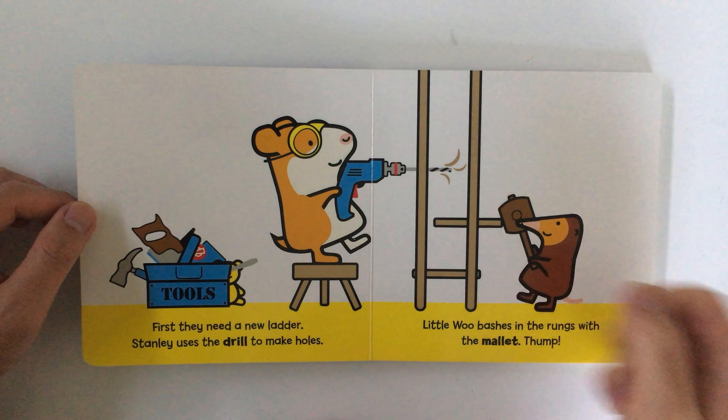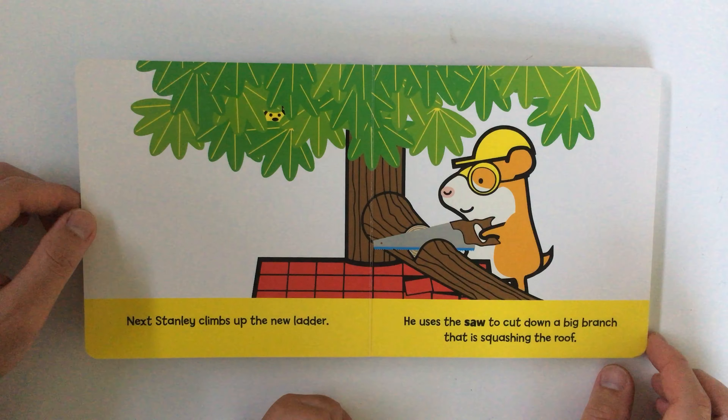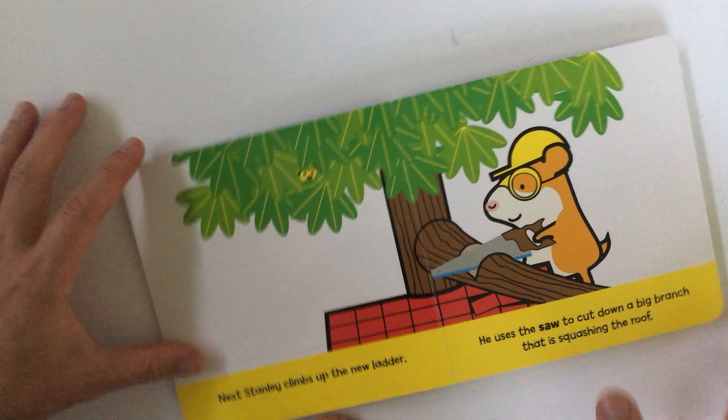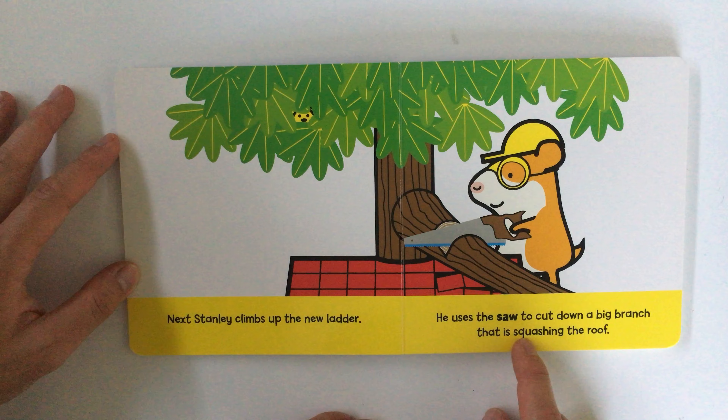Little Woo bashes in the rungs with the mallet. Thump, thump, thump. Bash, bash, bash. Next Stanley climbs up the new ladder.